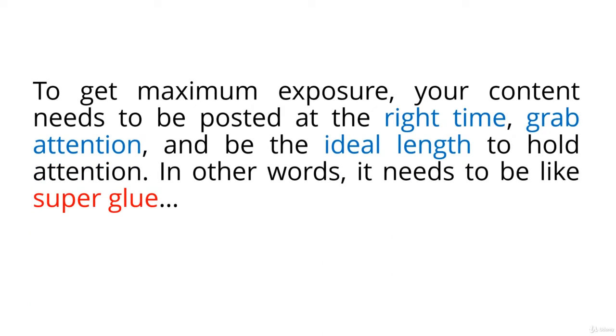Your content may as well not even exist if it doesn't get exposure. This means you need to post it at the right time, when your target market is online. It needs to grab your followers' attention and it needs to be the ideal length to hold their attention. Basically, your content needs to be like superglue that bonds your prospects to your content instantly to create maximum exposure.